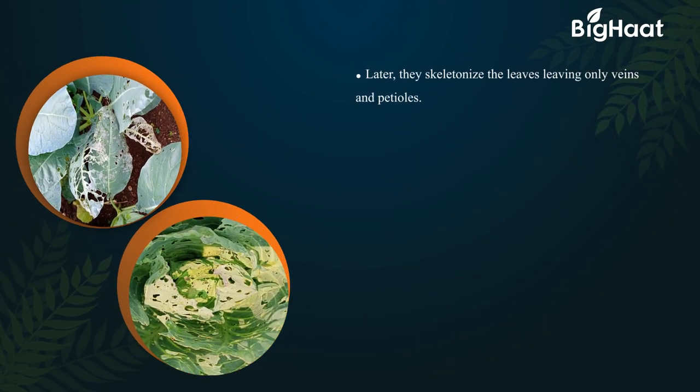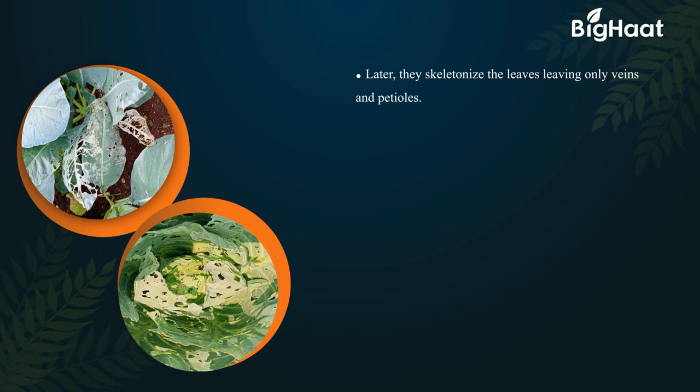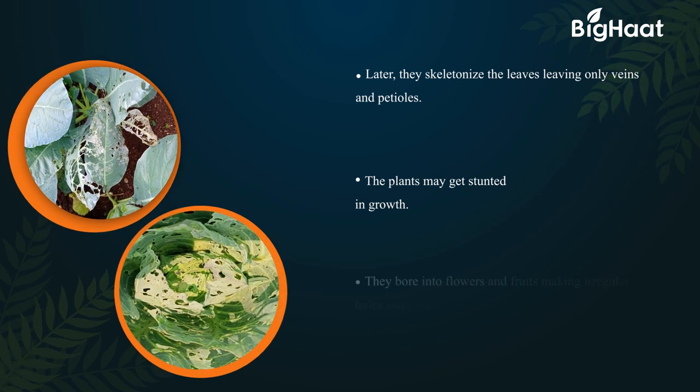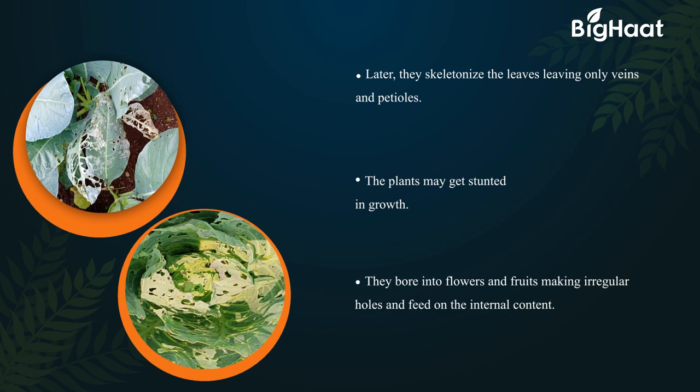Later, they skeletonize the leaves, leaving only veins and petioles. The plants may get stunted in growth. They also bore into flowers and fruits, making irregular holes and feeding on the internal content.